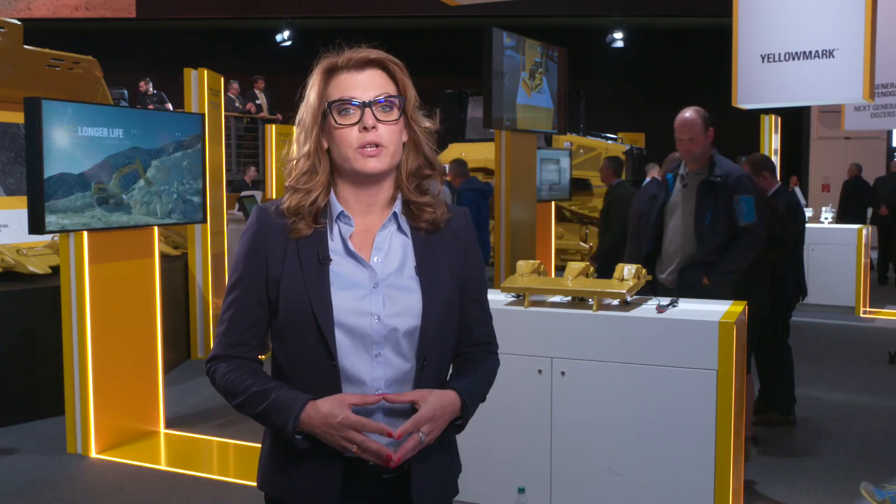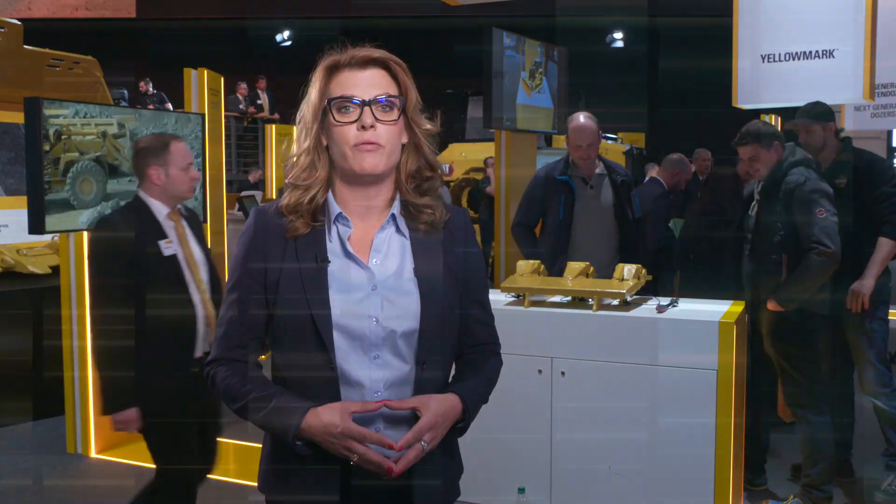Hello, I'm Jana here at Bauma Munich and we are at the product support area — six stations where customers can learn much more about our widest range of products and services that we now offer.